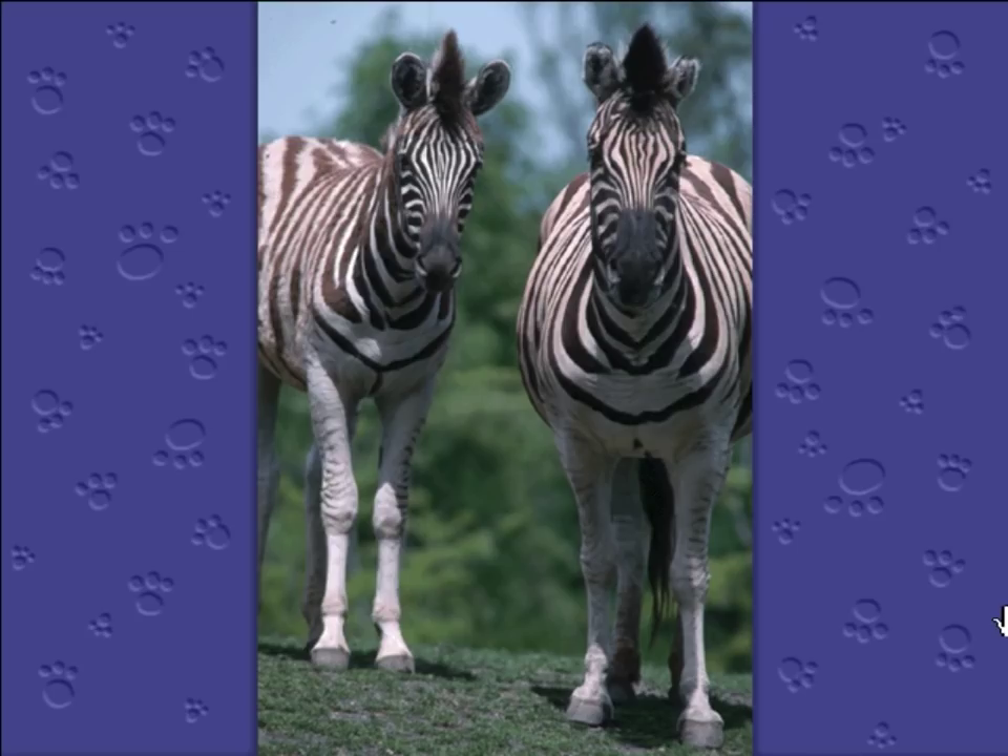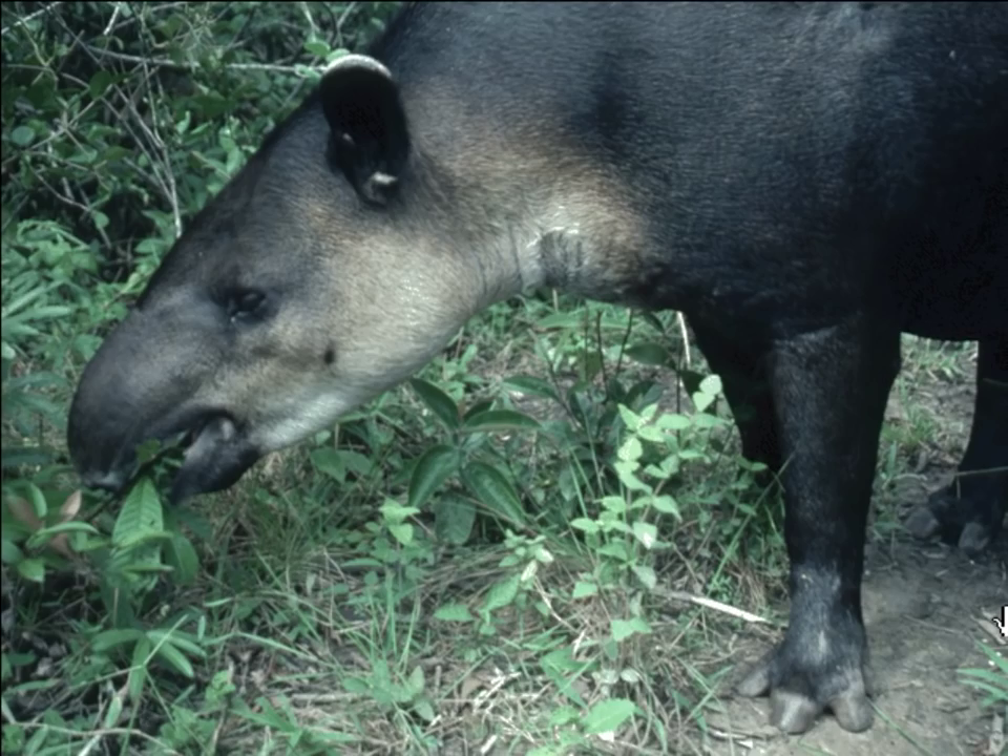Hooves are hard and flat and come in handy for running on hard ground. This tapir, like all its hooved relatives, is an herbivore, which means it doesn't eat meat. All ungulates' teeth are big and flat — they're made to munch grass and leaves.